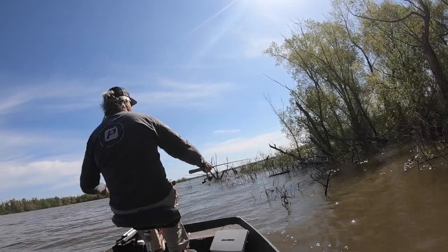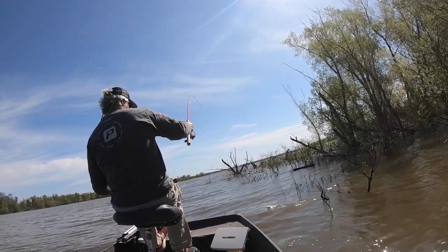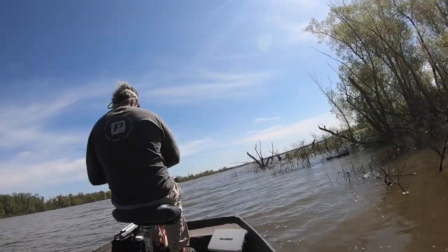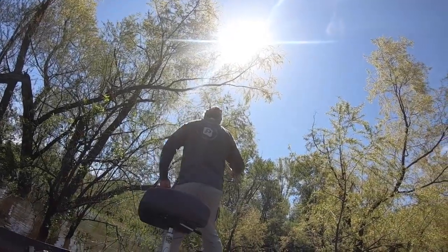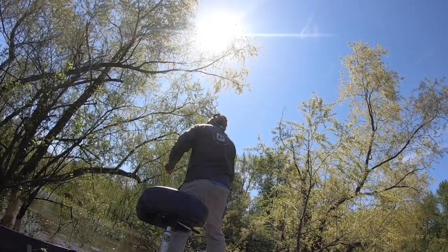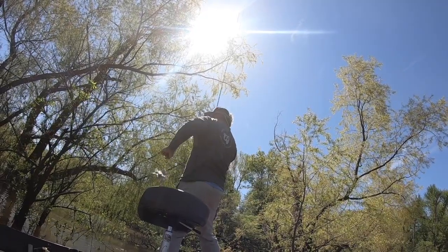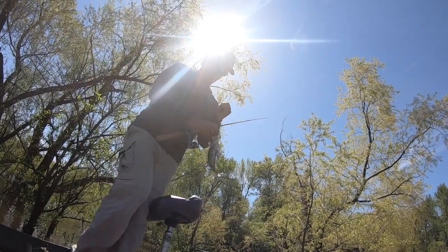This was unfortunate — this was definitely my big fish of the day, about a pound and a half. I got my finger tangled in the line. That's the kind of experience you're going to have at the buck brush. It does happen, but it's still a great time.